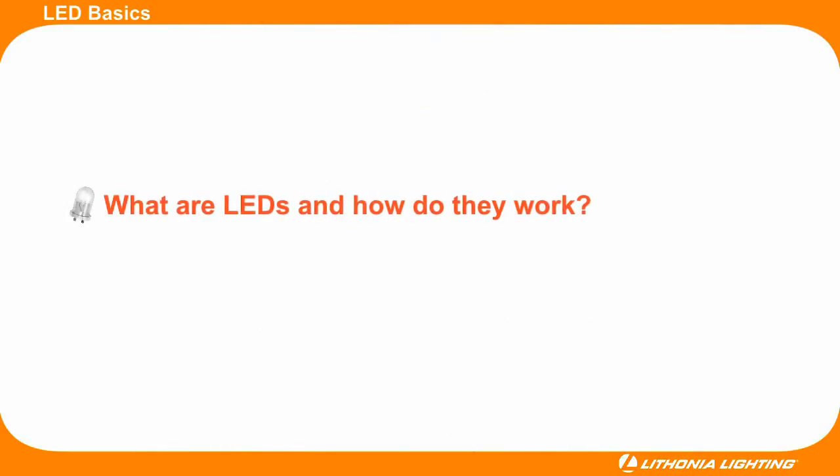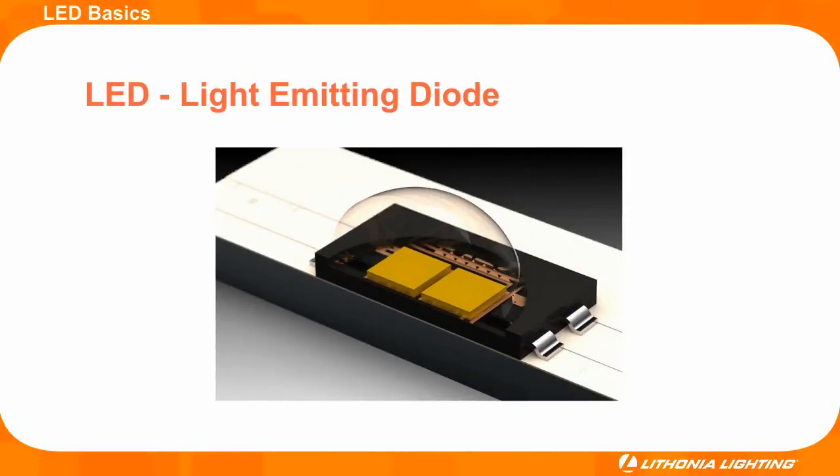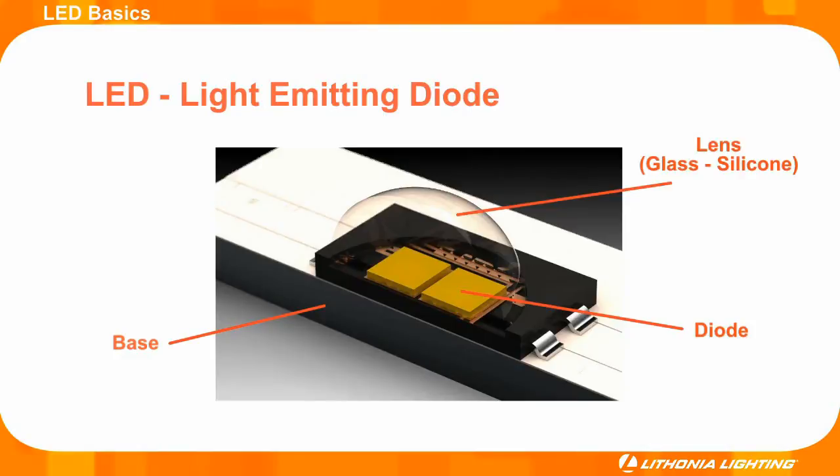Over the last 40 years, advancements in LED technology have launched this light source into a resource bright enough to illuminate any application. Understanding the basics is simple. Most of the LEDs used in the lighting industry are comprised of a base, a diode, and a protective lens.